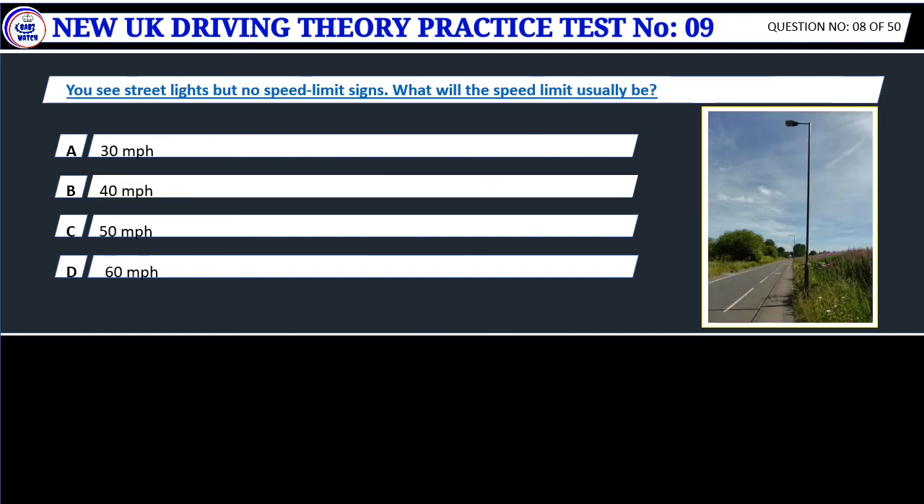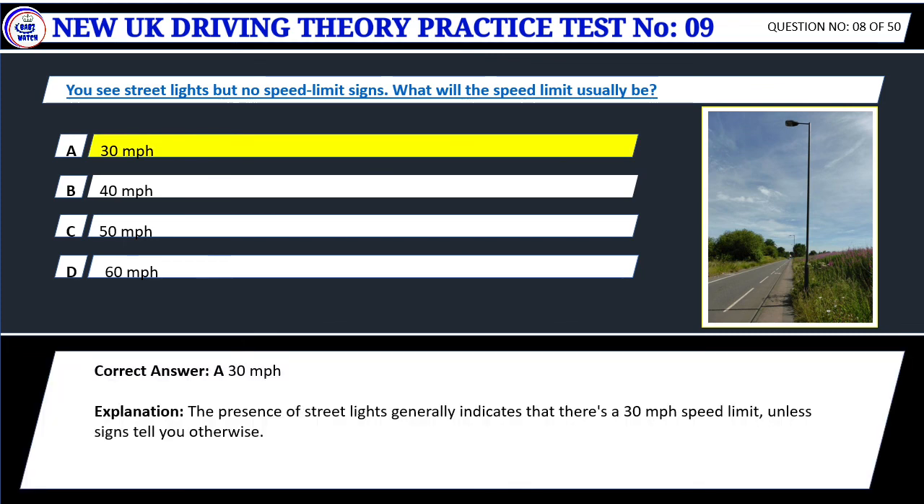Question 8. You see street lights but no speed limit signs. What will the speed limit usually be? A. 30 mph. B. 40 mph. C. 50 mph. D. 60 mph. Correct answer: A. 30 mph. The presence of street lights generally indicates that there's a 30 mph speed limit, unless signs tell you otherwise.